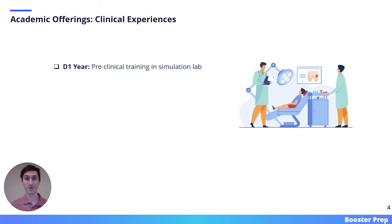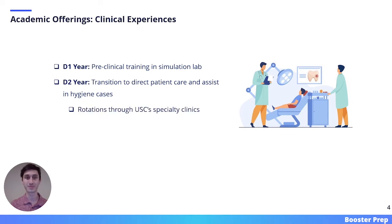Another academic offering of USC is its clinical experiences. Students start pre-clinical training in the D1 year through work in the simulation laboratory. In the D2 year, students transition to direct patient care and assist in hygiene cases. D2 students also rotate through USC's specialty clinics to help understand where they want to go in their future careers. Finally, in the D3 and D4 years, students spend the majority of their time in clinic tackling more complex cases.